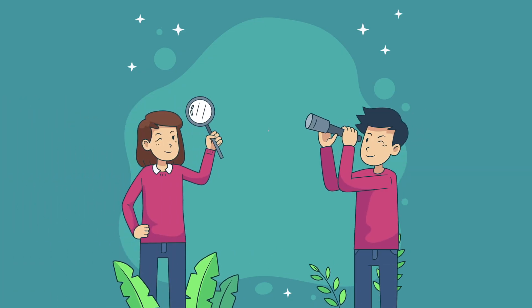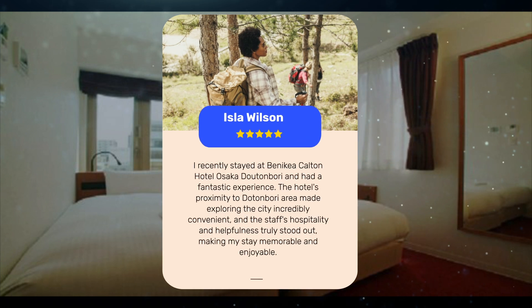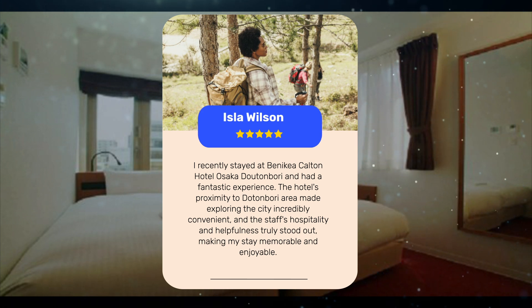Let's see what other travelers had to say about this hotel. I recently stayed at Benikea Calton Hotel Osaka Dutonbury and had a fantastic experience. The hotel's proximity to the Dotonbori area made exploring the city incredibly convenient, and the staff's hospitality and helpfulness truly stood out.